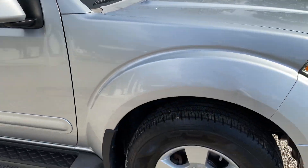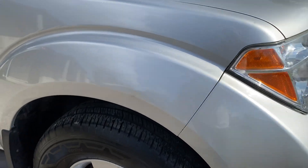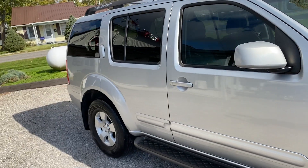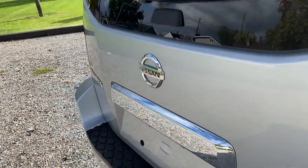But all in all, guys, this thing is in very, very good condition. There's a little bitty ding right here. We're not going to hide anything from you guys — this dealership does not do that. We don't want to waste your time or ours. So that's why these videos are created.